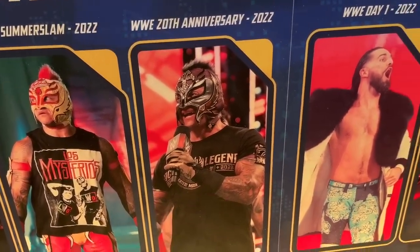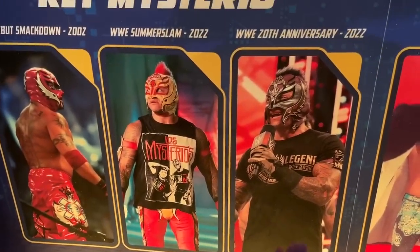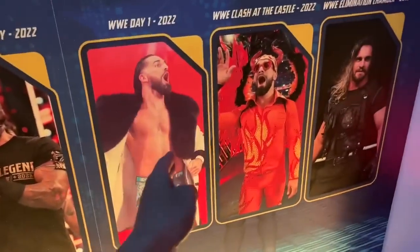They didn't really pick a good photo of the attire, but for Rey Mysterio I would say the 20th anniversary figure. The debut SmackDown is kind of similar to what we've seen this year, and SummerSlam is not terrible, but I think I like the 20th anniversary better — I just like the military green and gold. I would go with 20th anniversary and day one Seth if I were picking.